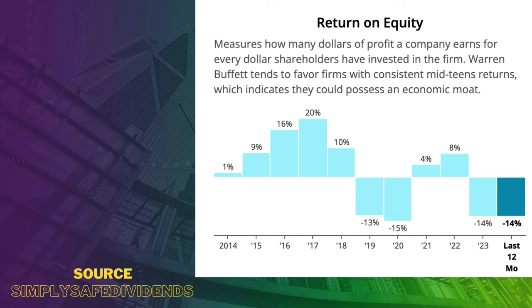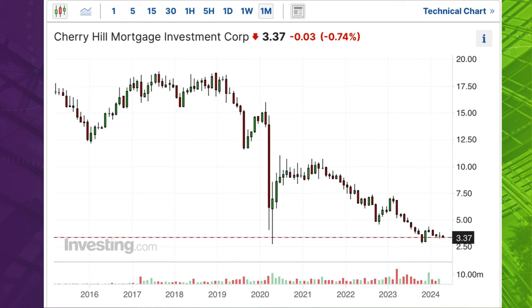The problem with Cherry Hill is not merely the dividend sustainability. The stock price keeps falling further and further from 2019. If you invested $1,000 back then, you would now have a little less than $150. How much dividends do you need to even that out? The answer is: not enough dividends from Cherry Hill to compensate this falling share price. I would not invest a single penny in this stock.